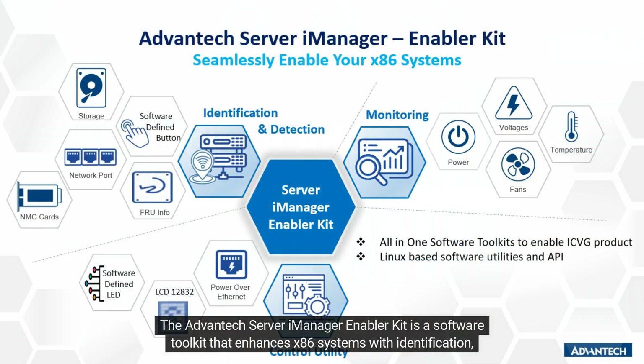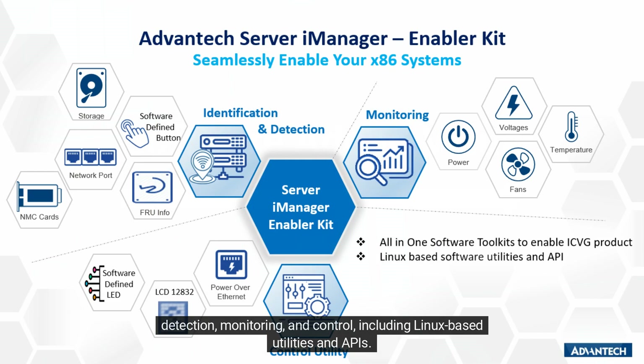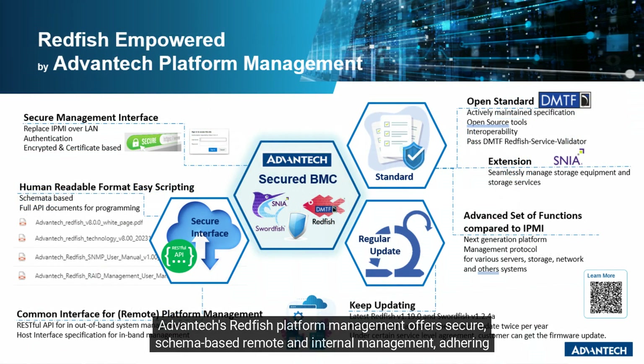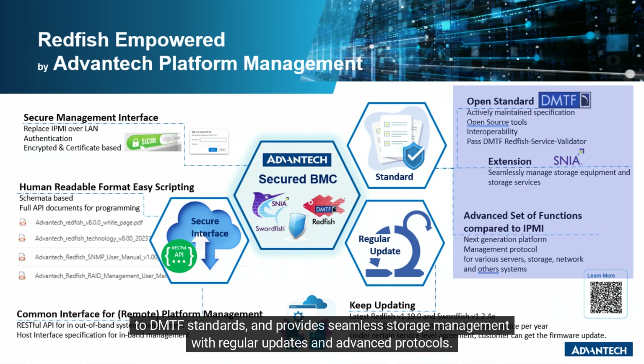The Advantech Server iManager Enabler Kit is a software toolkit that enhances x86 systems with identification, detection, monitoring, and control, including Linux-based utilities and APIs. Advantech's Redfish platform management offers secure, schema-based remote and internal management, adhering to DMTF standards, and provides seamless storage management with regular updates and advanced protocols.